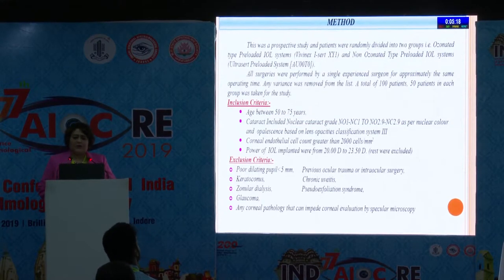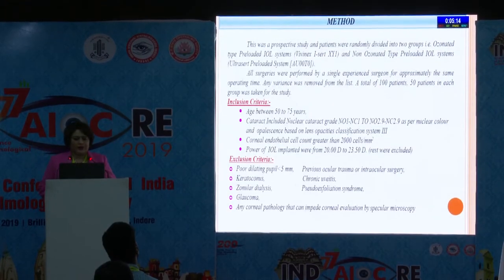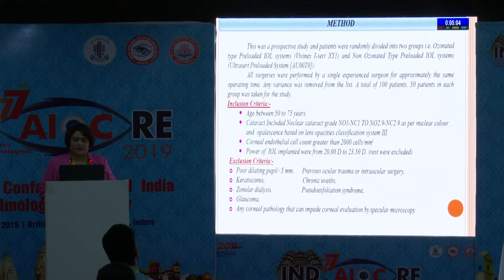This is a prospective study. Patients were randomly divided into two groups: ozonated versus non-ozonated pre-loaded IOL system. All surgeries were performed by a single experienced surgeon for approximately the same operating time. Any variance was removed. A total of 100 patients, 50 patients in each group, was taken for the study.